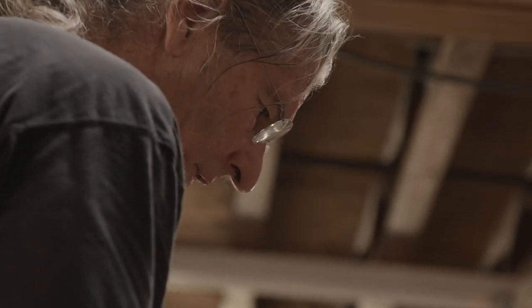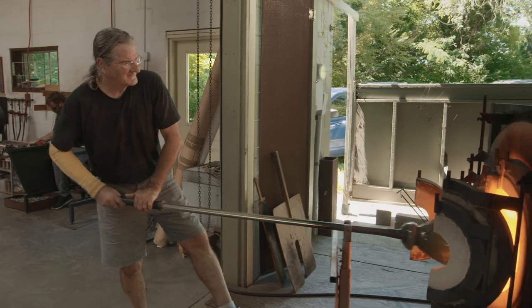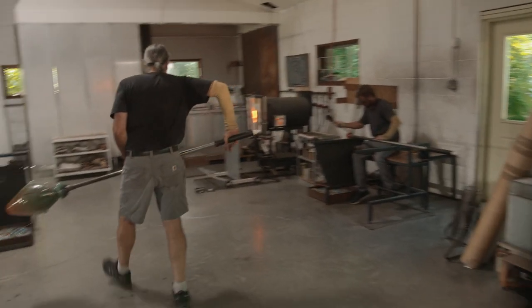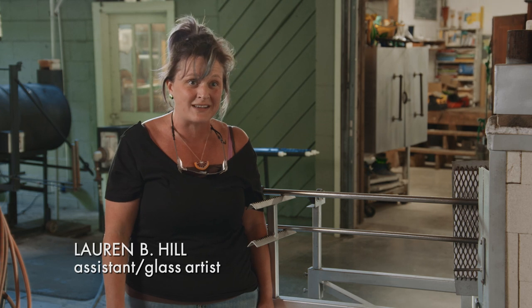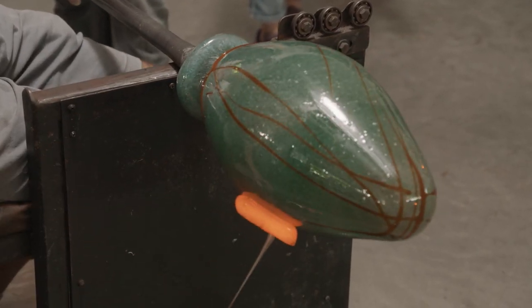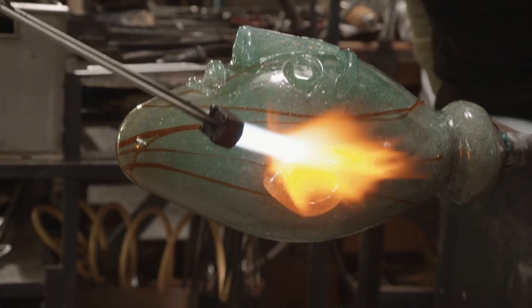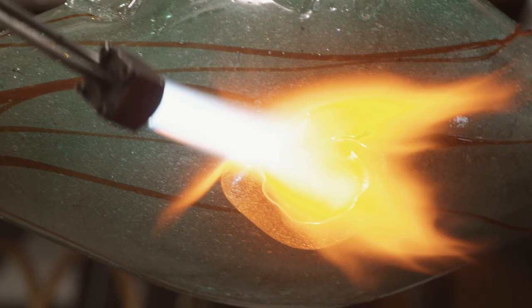And he makes his own glass — that's very rare. Richard is the only American artist that I know that does that. He's a real chemist. He makes his own colors, all of his own blues, all of his own greens, every color that you see in his work. The knowledge is endless.